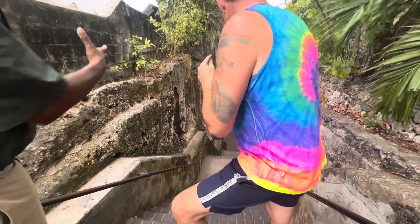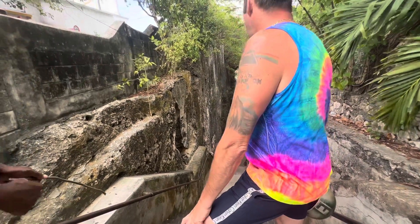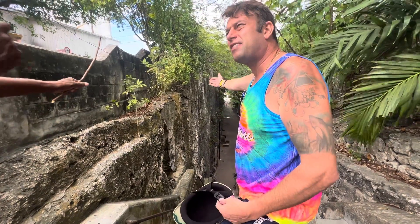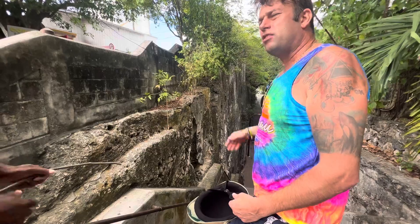People also use the staircase for exercise, going downtown and going over the hill. All done by hand — chisels and hammers — 600 slaves, 16 years. This is from when the Spanish occupied the islands.